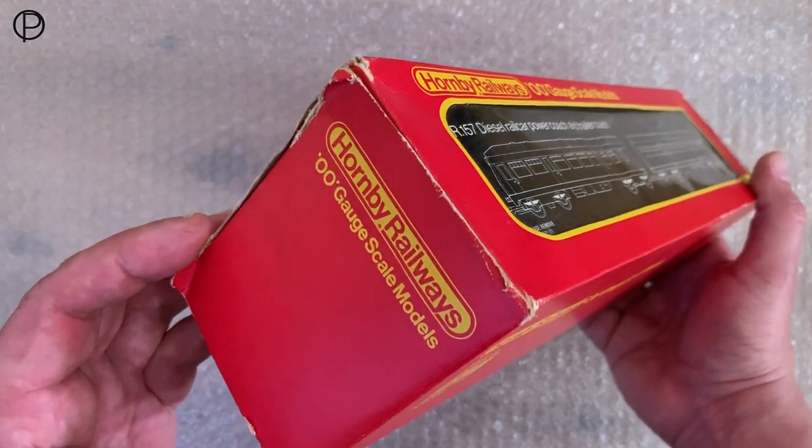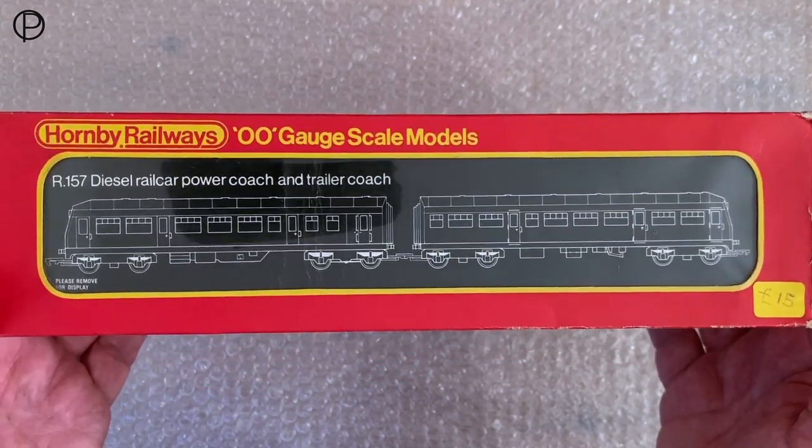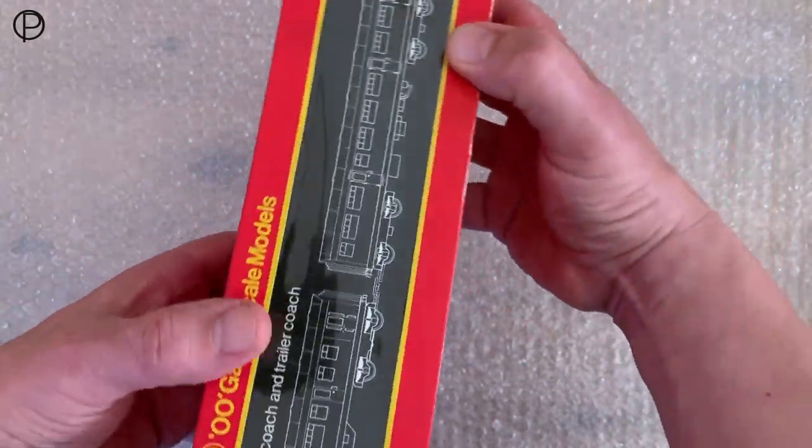Then the blue variant we had on the layout earlier was our R157c, available as a two-car set between 1970 and 1971 — a surprisingly short period of time. Then this variation showed up in 1975 and was available through till 1977.